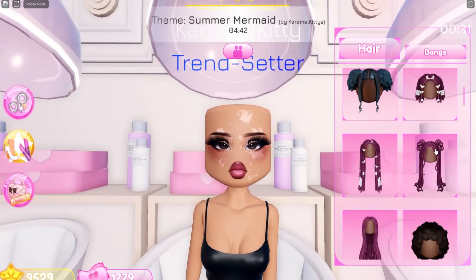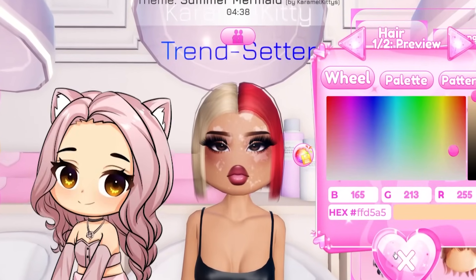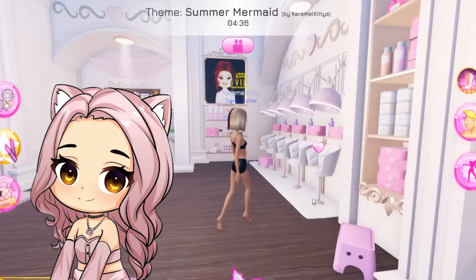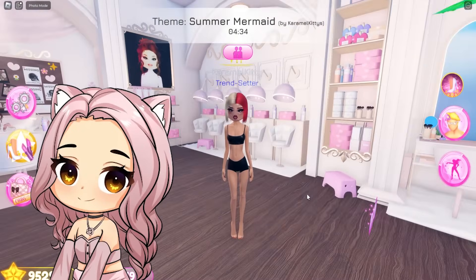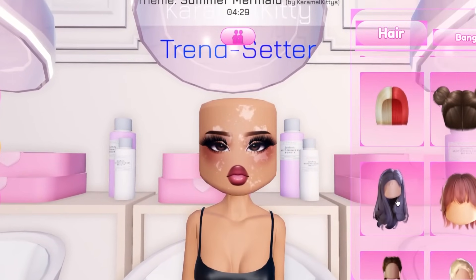Oh my gosh, there's so many new hairstyles and they're so cute. This short hairstyle kind of looks like Charlie D'Amelio's hair — the short cut. Oh my gosh, that is so cute.